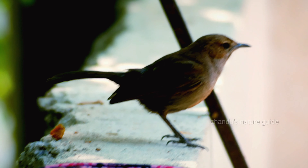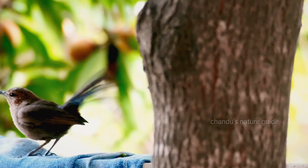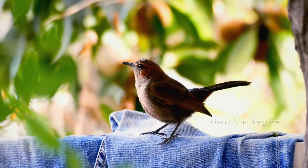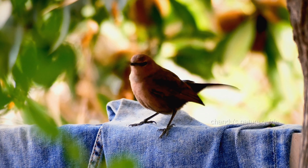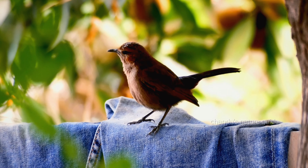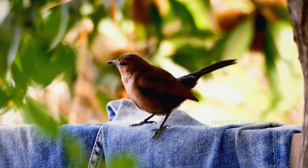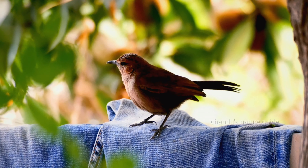Like other birds, it sings beautifully — a series of clear and colourful phrases, single peeps and a series of thuds.